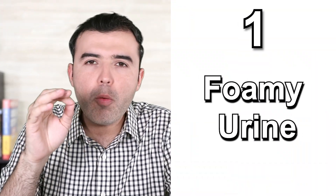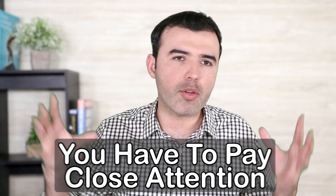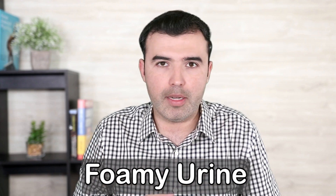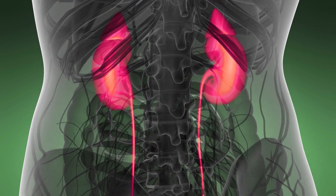Number one: foamy urine. If you're seeing foam in urine every single day — not sporadically, not once a month or once a year — you have to pay close attention. One of the most common symptoms of proteinuria, meaning you are peeing out the protein in your blood, is foamy urine. If you see foam in urine, this is a very clear symptom that protein is being excreted by your kidneys when it should not be happening.